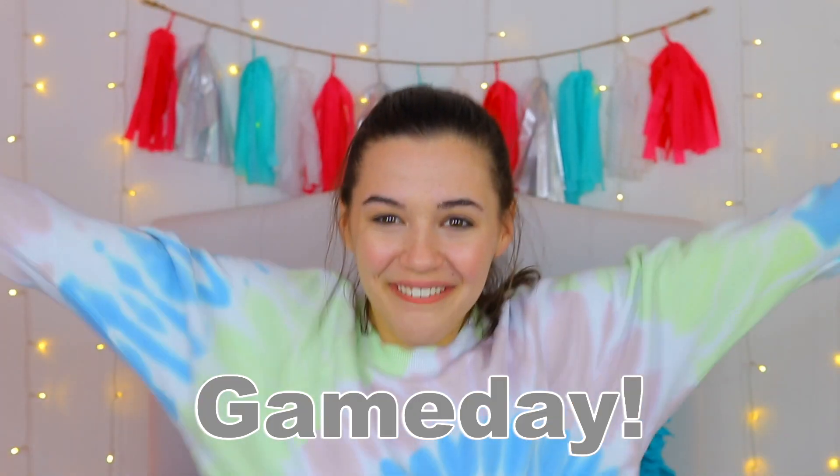Hey guys, it's Neena and welcome back to my channel. I'm super duper pumped up today because it's game day! And I'm really excited because I thought it would be a perfect opportunity to do a get ready with me for game day!